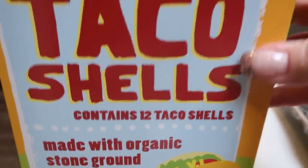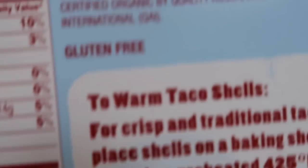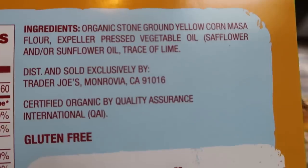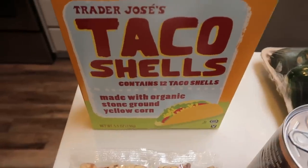Let's jump in to Trader Joe's. First, I went ahead and picked up some taco shells. The taco shells at Trader Joe's have really, really good ingredients — so good that they're even made with expeller pressed oil, which is amazing to see in taco shells. So I grabbed these because my husband has been asking for tacos.